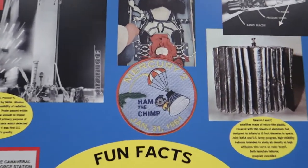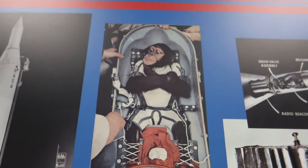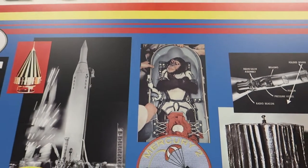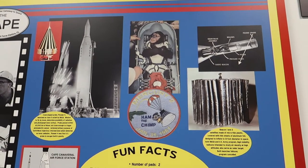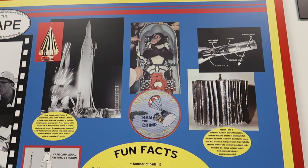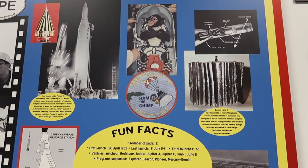They've got Ham the chimp, and that's him in his little capsule. One of the volunteers, Kevin, was telling us earlier that one of the chimpanzees was in his capsule in space and back, and they rewarded them every time they hit the correct switch.